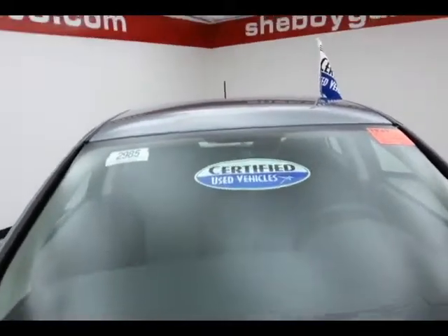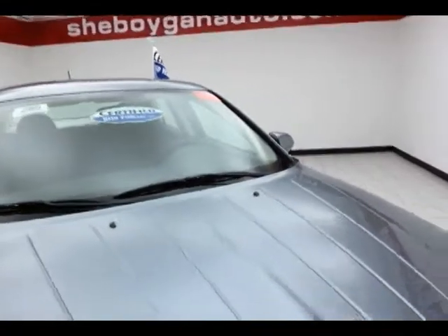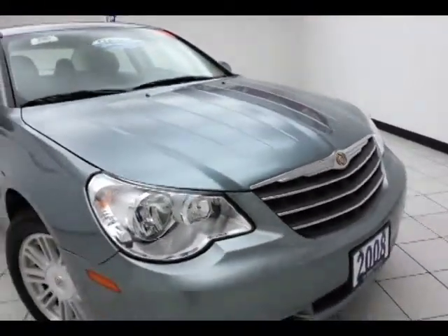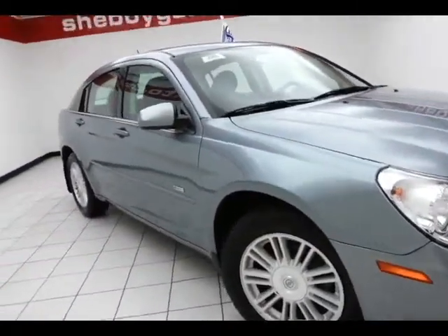After our thorough inspection, it does qualify for our certified used vehicle program, giving you a three-month, 3,000-mile powertrain warranty, which also includes emergency roadside assistance, towing, rental reimbursement, and trip interruption service, all available nationwide.